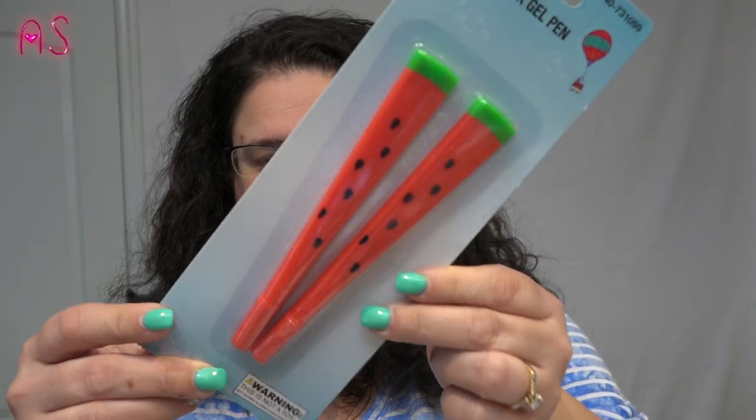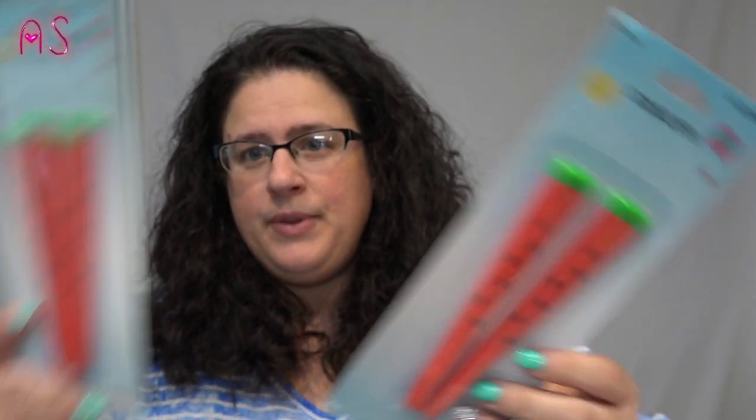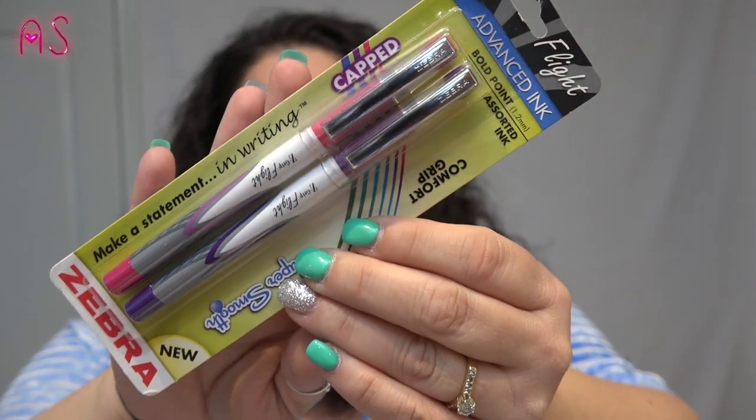First, let me show you what I found at the 99 cent store. Like I mention in my other videos, I'm a pen pal — we send pens to our pals, don't have to write a letter, you just send a pen. I found these stick gel pens in watermelon. I picked up two packages because there's three of us doing it — me, my dad, and my daughter — so I'll get to keep one. I also picked up the Zebra Flight Advanced Ink, bold point, assorted ink, comfort grip, super smooth — it comes in pink and purple, two of my favorite colors. Those are for me to keep because I'm a pen addict.